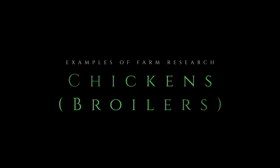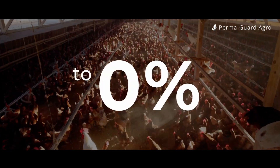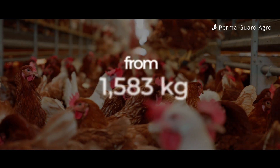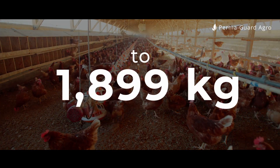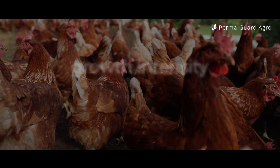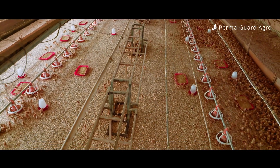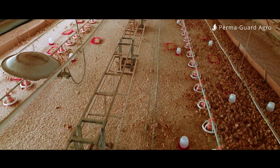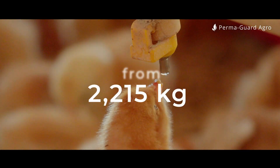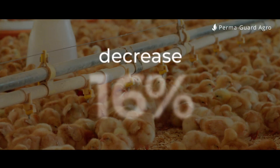Examples of farm research. Chickens — broilers: mortality rate reduced from 9.09% in the control group to 0% in the experimental group — all chickens survived. Increased average body weight from 1.583 kg in the control group to 1.899 kg in the experimental group — a 20% increase. Productivity index growth intensity increased by 53.36%, from 162.5% in the control group to 247.59% in the experimental group. Reduced feed consumption per kg of growth by 16%, from 2.215 kg to 1.862 kg. Shortened growth cycle from 40 days to 33 days.